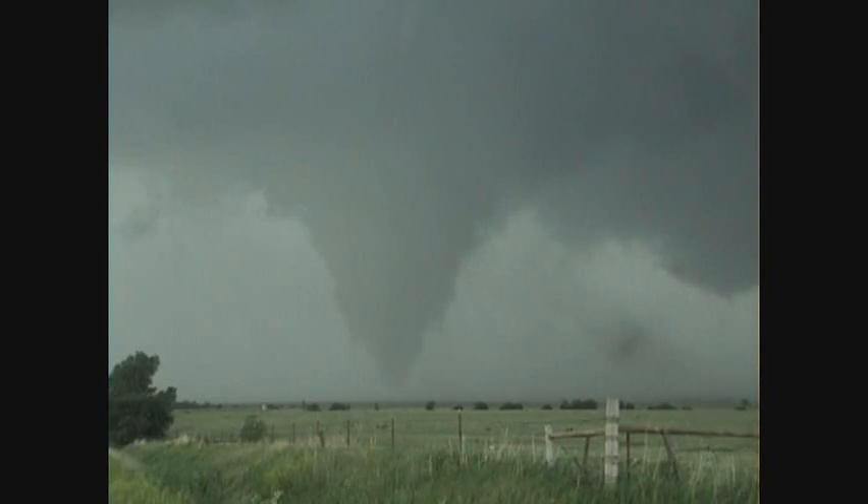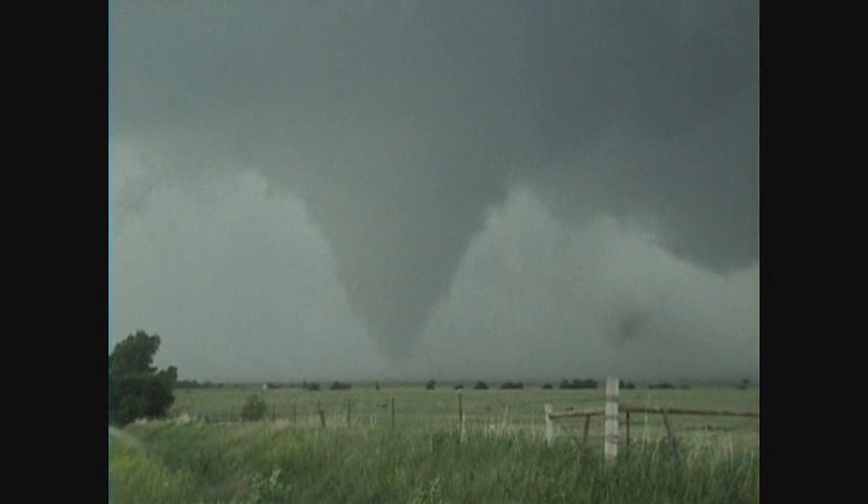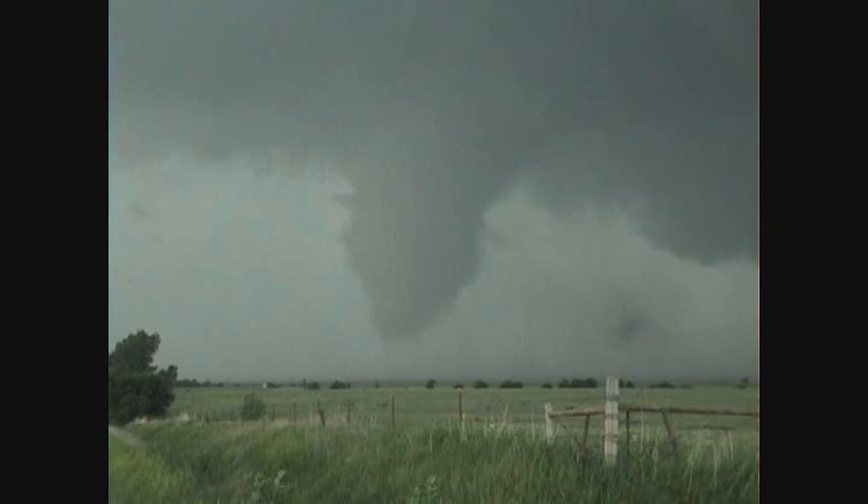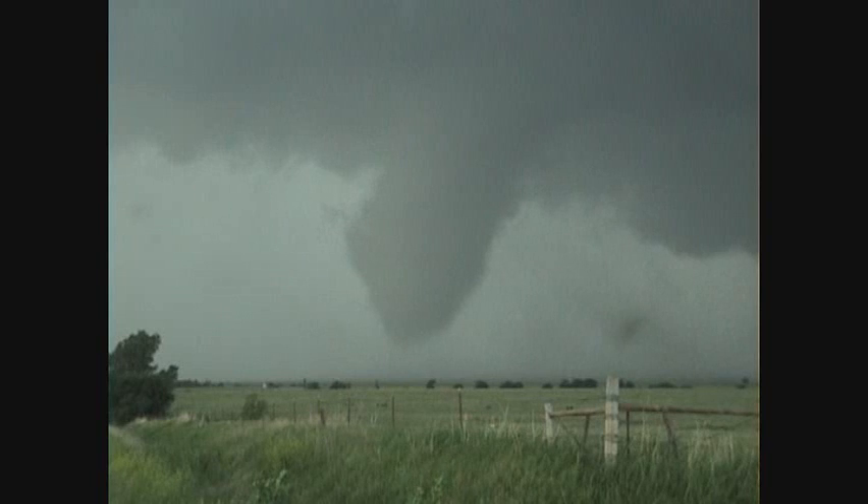Large, large, large wedge tornado on the ground. Beautiful tornado. You can just barely see it coming out of the way. It is right there. All right, it's lifted up.